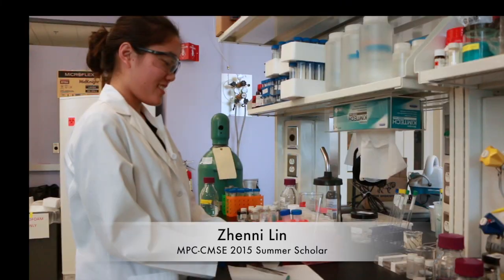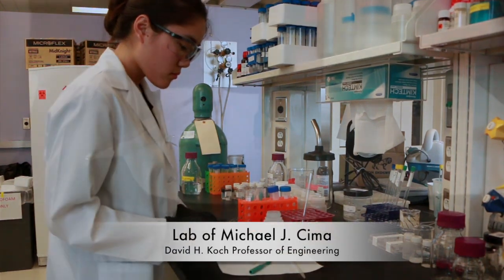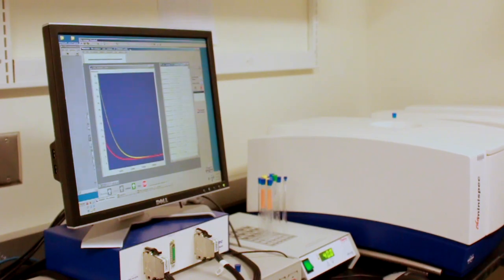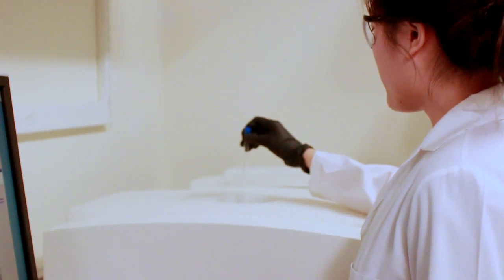I'm Demi Lin, currently working in a CMO lab. My project focuses on the synthesis and characterization of an MRI contrast agent that can be used to measure pH internally. After I synthesize the material, I come to this room to use a time-domain NMR. We use this machine to determine the relaxation properties of the material. In the end, we're able to determine if the material we're using is appropriate to measure pH in the body.